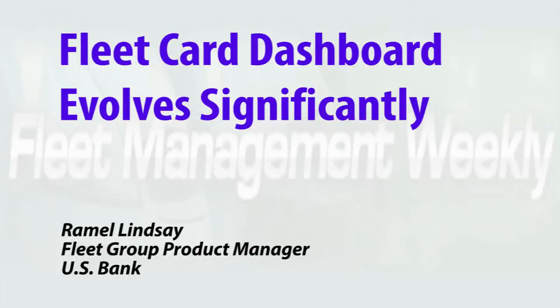From virtual pay to integrated data to sophisticated account management, the dashboard for this comprehensive fleet card product from U.S. Bank just keeps evolving. There is a big difference between five years ago and what you can do with dashboards then and what you can do with dashboards now.